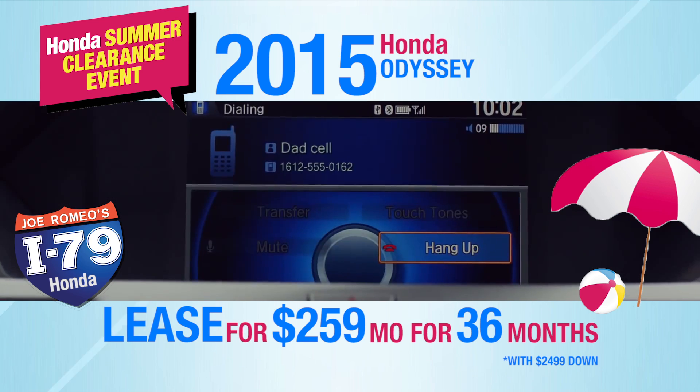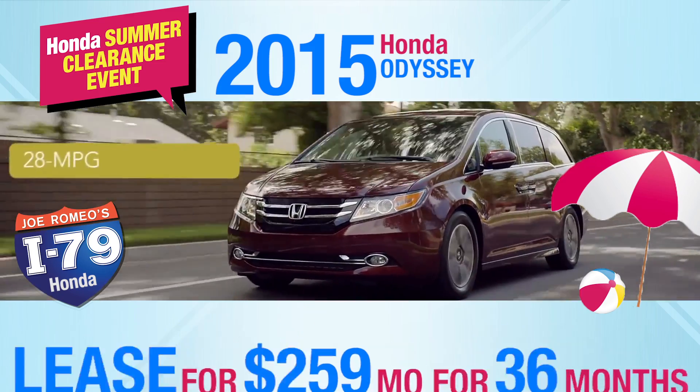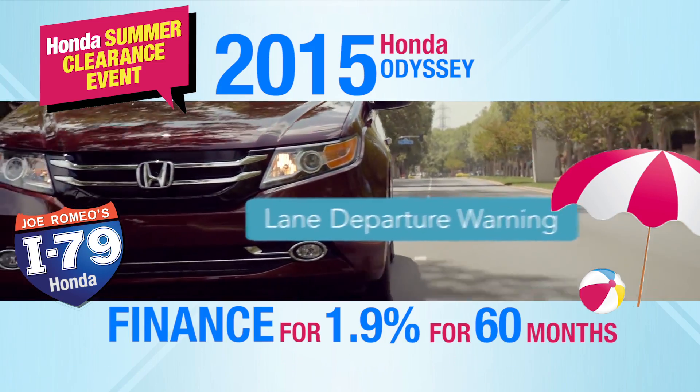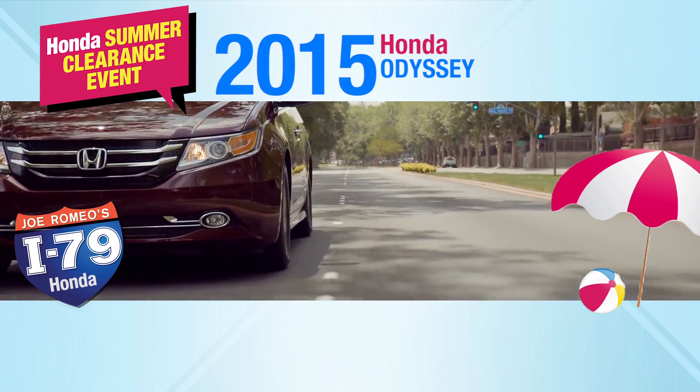You can lease the 2015 Honda Odyssey for only $259 a month, or finance it for 0.9% for 36 months or 1.9% for 60 months at the Honda Summer Clearance Event.